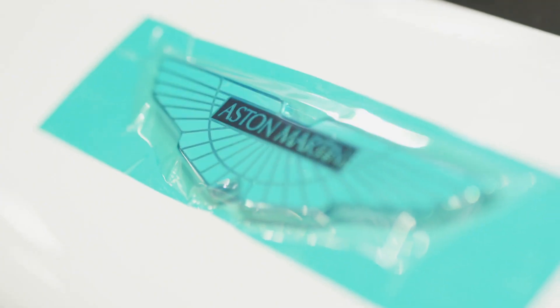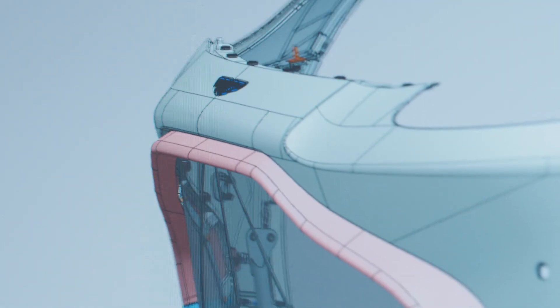My role is really on the CAD station, designing components, coming up with ideas, and turning those ideas into reality. It's working with people, dealing with suppliers, so it's a good mix between creativity, engineering, and problem-solving.